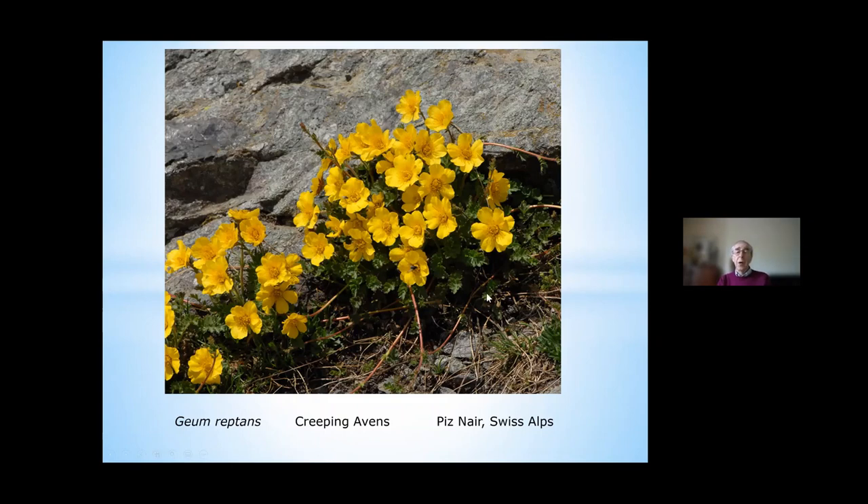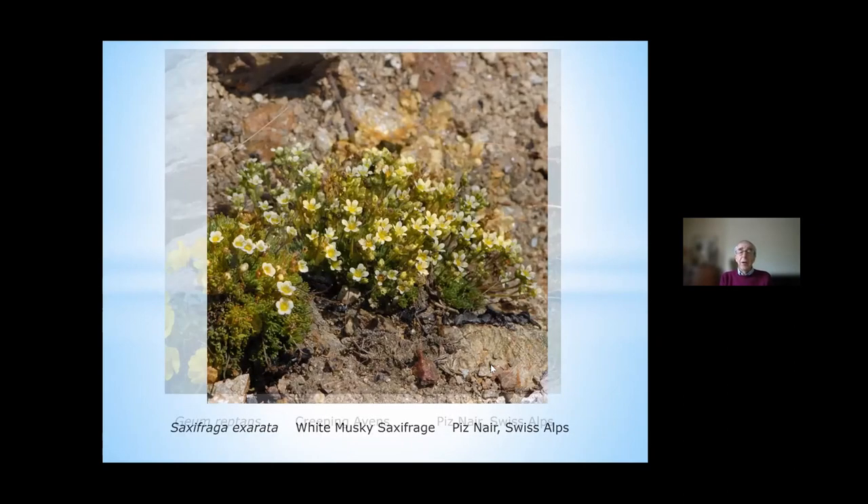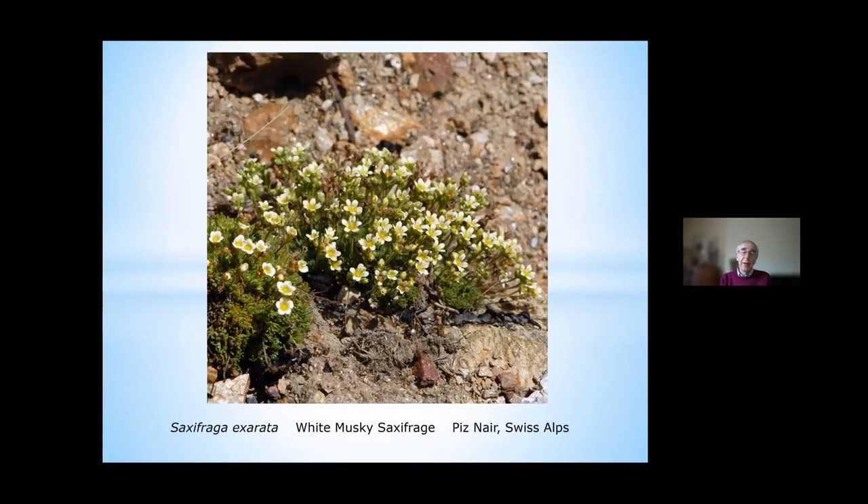In this sort of country, one of the things you'll definitely see a lot of are saxifrages of different kinds. You'll find them in such numbers — looking whitish or yellowish — that you have to look very carefully to identify them. Fortunately we had a botanical leader with us, so he was able to tell me this one was Saxifraga exarata, the white musky saxifrage. Otherwise you might well need one of those specialist books — there is a specialist saxifrage book which would help, because when you're in this sort of country you'll see many of them.